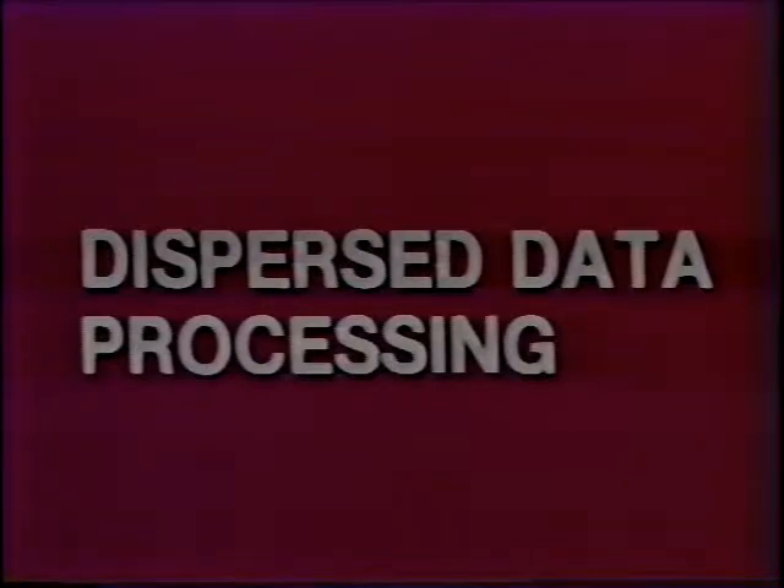With this early involvement in the traditional data processing industry as a background, we then chose to venture into dispersed data processing networks. The concept of dispersed data processing was introduced by Data Point in 1971. This introduction was based on another concept: intelligent data entry. By intelligent data entry, we mean the ability to put terminals in the hands of users at the remote location, so those people where the data is can do the entry themselves — the people most familiar with the information being handled.